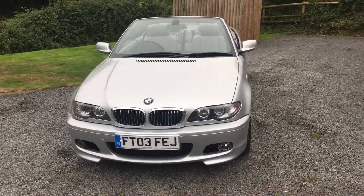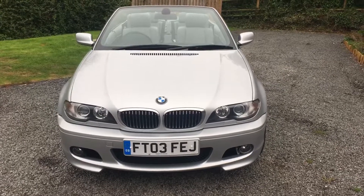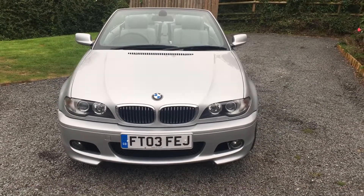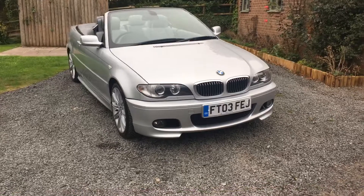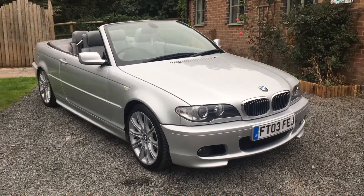The hood condition is also immaculate and the electric folding hood works perfectly. Should you wish to see more photographs, please visit www.dunleycarsales.co.uk. Thank you for watching.